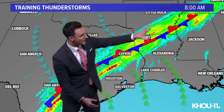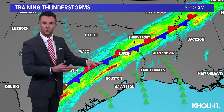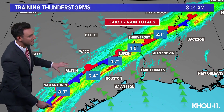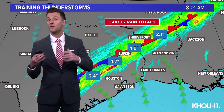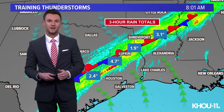Notice this bright band here right underneath that stationary boundary, indicating where we've seen totals over the last three hours. On average, between two to four inches. Locally higher amounts, though, getting close to eight inches in a few spots. Even here in southeast Texas, we've seen some pretty high totals. We'll have to keep an eye on this because if this continues as we go through another few hours, this is how flash flooding becomes a concern across the area.